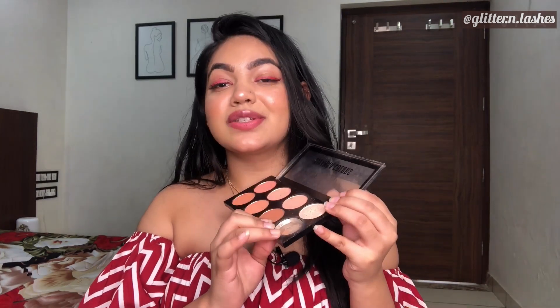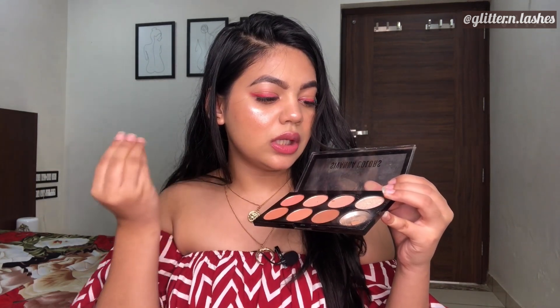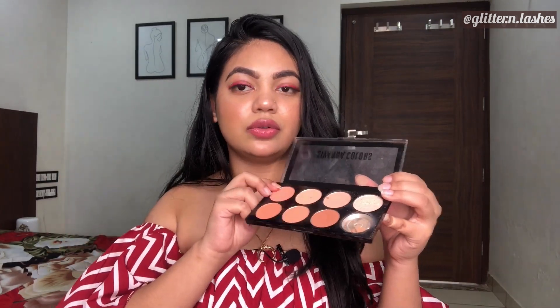This one is from Sivanna Colors — the Ultra Blush Palette. It has a lot of blushes and a highlighter. The highlighter shade is a little shimmery and cool-toned, silver-toned, but otherwise really beautiful. You can also go for palettes from Makeup Revolution; they have really nice blush palettes as well.